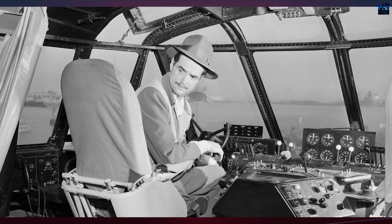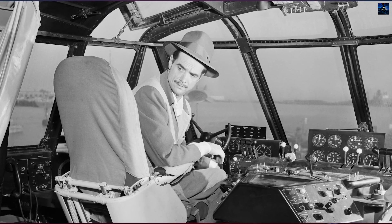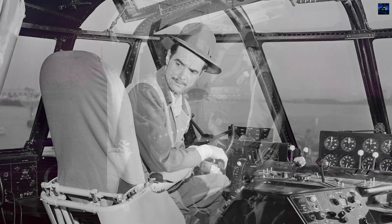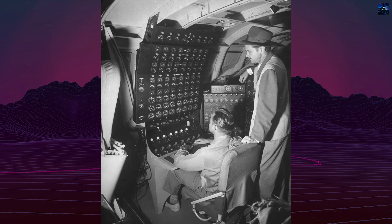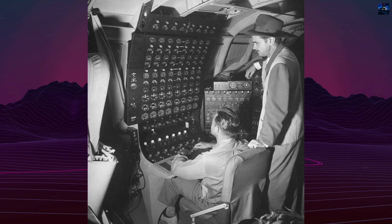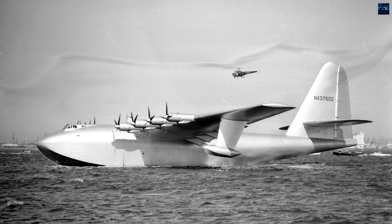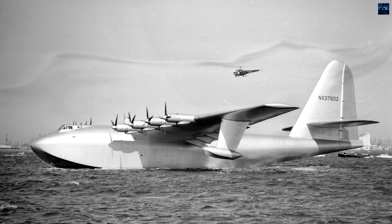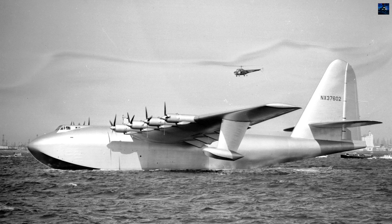The aircraft's sole flight occurred on November 2, 1947, with Hughes himself at the controls. During a taxi test near Cabrillo Beach, California, the H-4 lifted off, remaining airborne for 26 seconds at 70 feet altitude, traveling approximately one mile at 135 miles per hour. This brief moment proved the aircraft's flight capability, though it would never fly again.